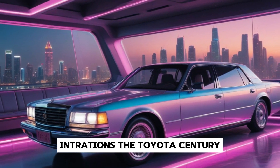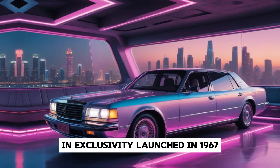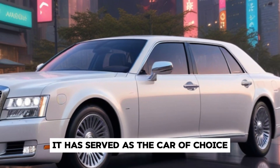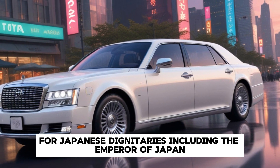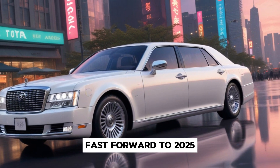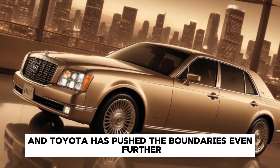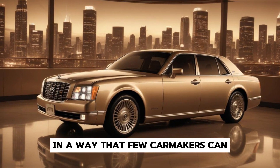The Toyota Century has always been synonymous with prestige and exclusivity. Launched in 1967, it has served as the car of choice for Japanese dignitaries, including the Emperor of Japan. Fast forward to 2025, and Toyota has pushed the boundaries even further, blending tradition with modernity in a way that few carmakers can.